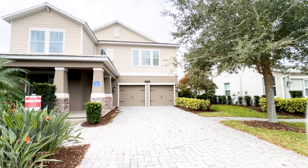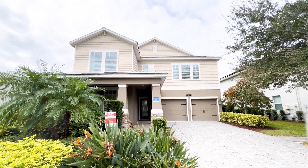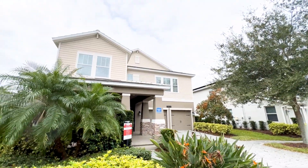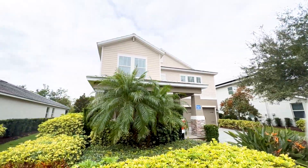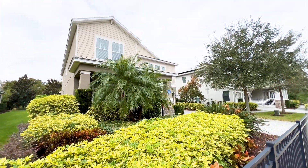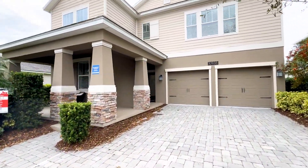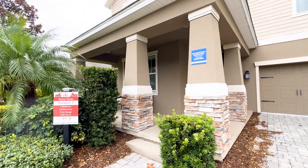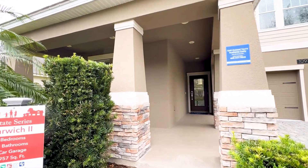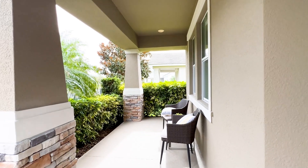Beautiful extended driveway — that's six cars easy. Stone elevation, fastened siding, and that slate tile roof. Fully pavered. It's a three-car garage, tandem — one car behind the other inside the garage, and then the second spot. Nice stone elevation again with a bungalow porch, craftsman details, that slate roof, and plenty of room on the porch for a couple of chairs.